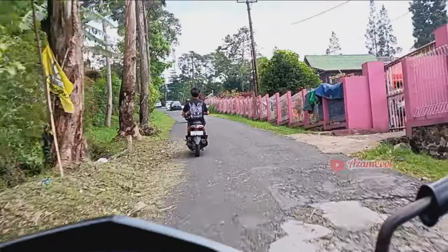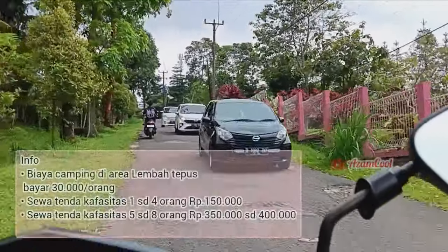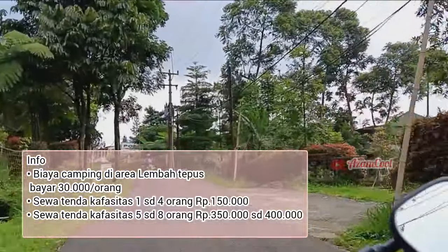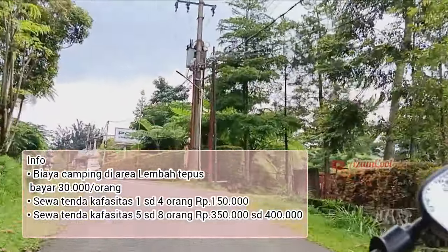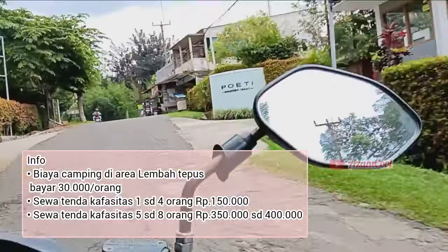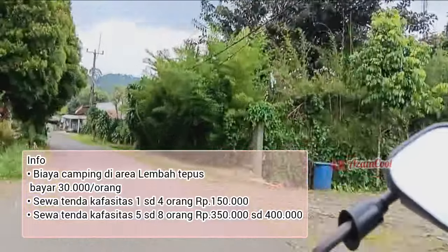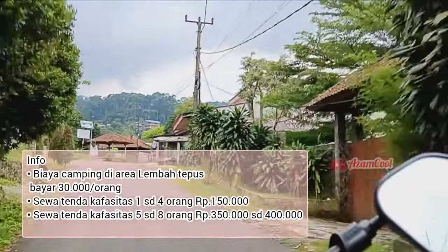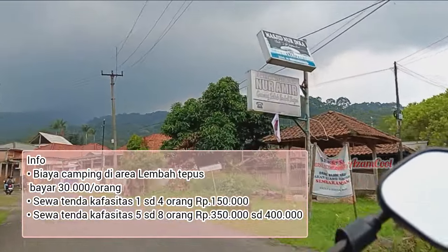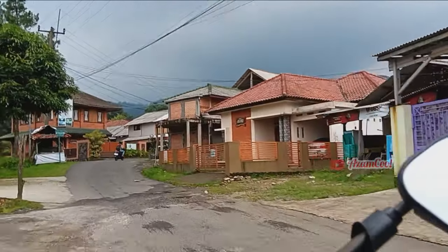Ada yang bertanya mengenai biaya camping di area Curug Lembah Tepus. Untuk biaya camping semalam di Lembah Tepus membayar 30.000 rupiah, sudah free listrik dan toilet. Untuk biaya sewa tenda kapasitas 1-4 orang sekitar 150.000 rupiah, dan untuk 5-8 orang seharga 350.000-400.000 rupiah. Hanya dapat sewa tenda dan matrasnya saja.